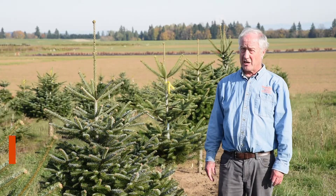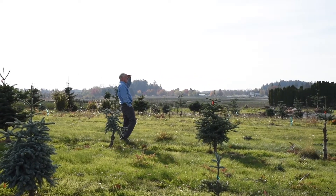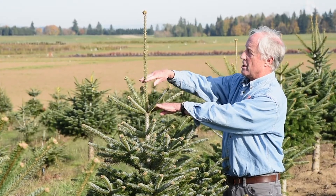My name is Chow Landgren. I'm Oregon State University Extension Christmas Tree Specialist and I've been working as a Christmas Tree Specialist for about 11 years and I've been with OSU for almost 41 years.